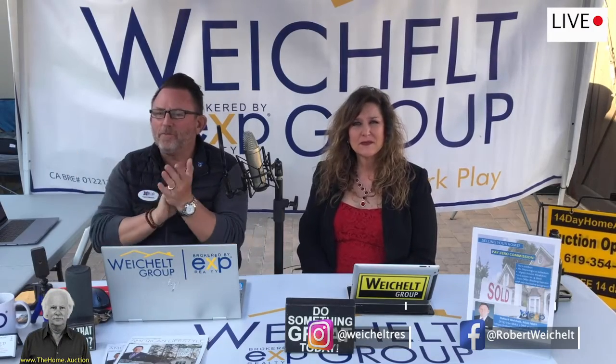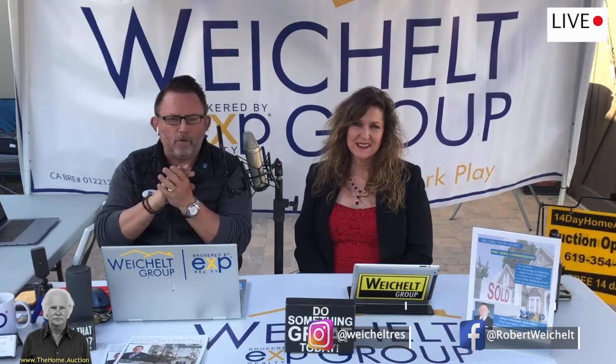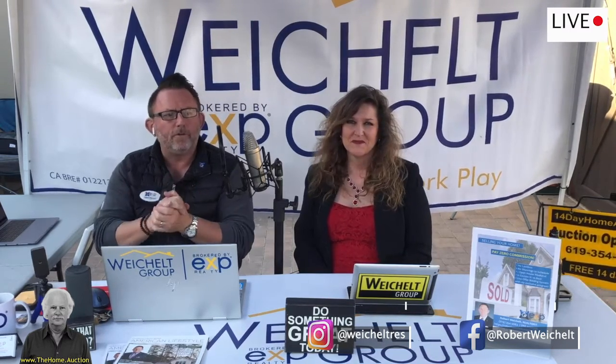We are live on Facebook and we are here at 2618 Upis. It's our new listing we have up in North Park. I sold this home to the sellers in 2014 and they've come through and made some amazing improvements.